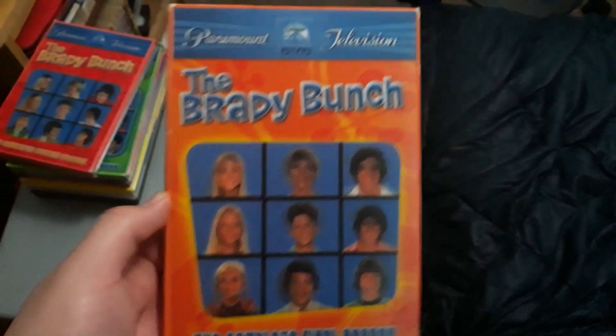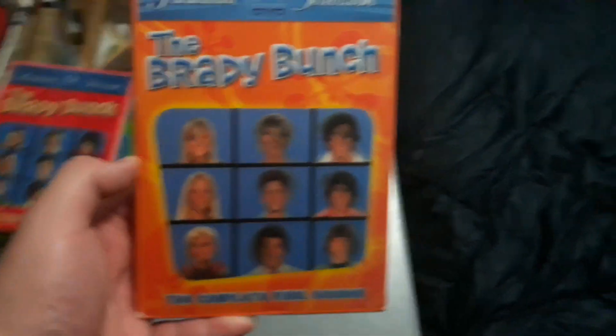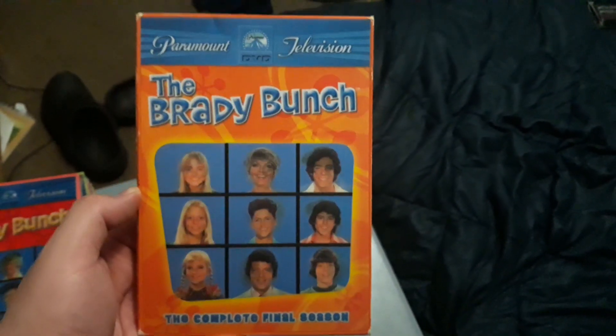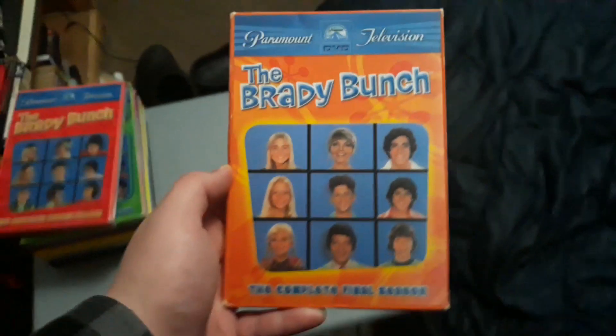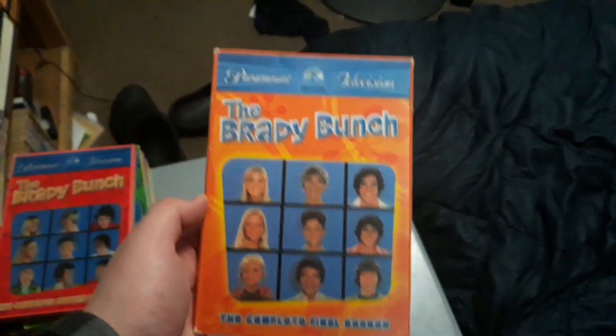I also got the final season of The Brady Bunch. Oliver kind of ruined the show and some people stopped watching it. There is also the complete series set of The Brady Bunch available.